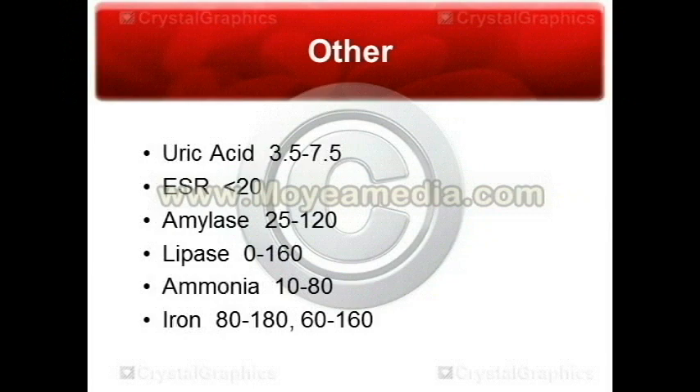Next, you've got your ESR, which we want below 20. This stands for erythrocyte sedimentation rate. Basically, it's the rate at which red blood cells settle in the plasma. What it tells us is that it's a nonspecific marker of chronic inflammation. It can be elevated in cases of rheumatoid arthritis, lupus, and multiple myeloma — usually systemic inflammation.